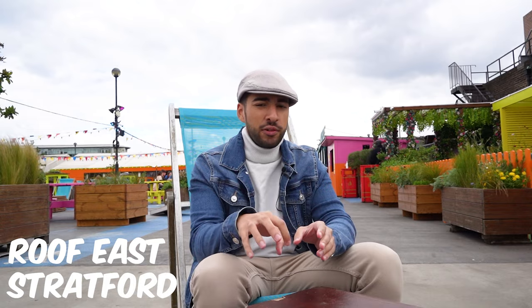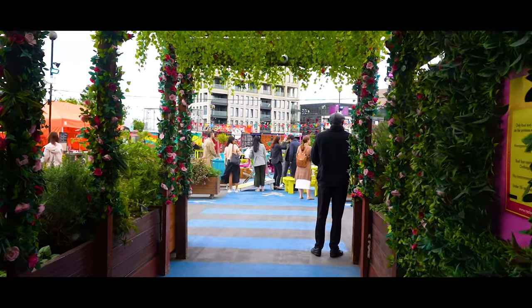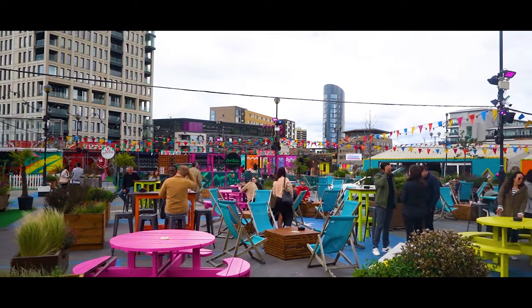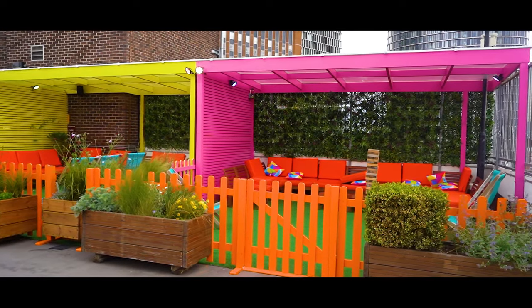All right everyone, so first spot — we are here at Roof East. Now in order to find this place, you've got to go through the Stratford Old Market, take the lift, go straight up to the eighth floor, and then you're just greeted with this open space. Awesome rooftop, awesome designs, different colors just strike your eyes straight away. We're all about vibes and this place is a vibe — great music, great activities.